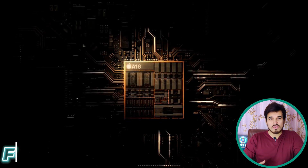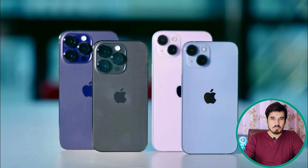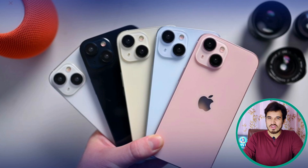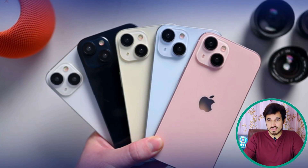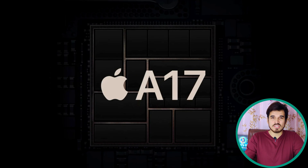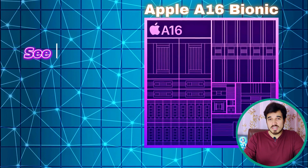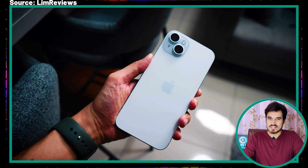I have wanted to review this chipset for a long time, but the release of the Apple iPhone 15 series made it easier for me. The regular iPhone 15 and the 15 Plus are launching with this chipset. Keep in mind, this chipset isn't as fast as the Apple A17 Pro, but it's still not bad for an $800 smartphone.